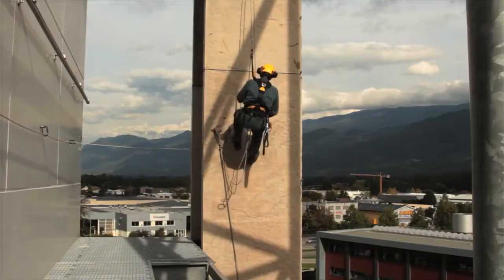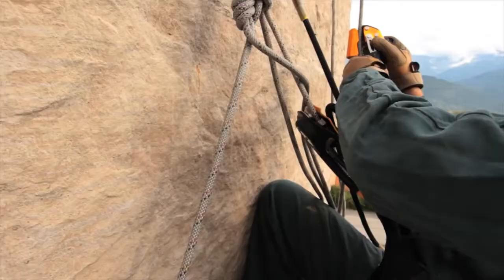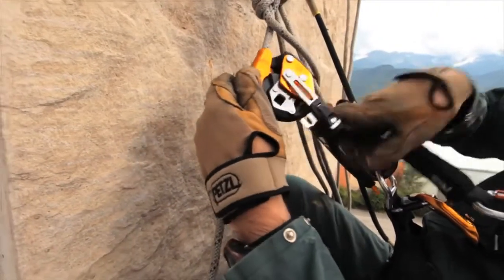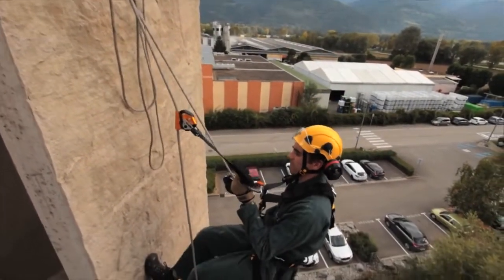Second, the ASAP Lock was designed to optimize passing an anchor. Its attachment system makes it drop-proof and simplifies rope installation and removal. ASAP and ASAP Lock — your constant bodyguard.